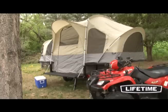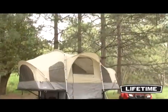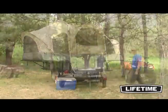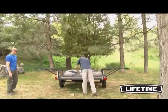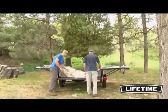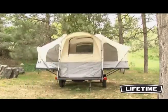Whether you enjoy a rugged outdoor adventure or just need a little extra help hauling materials from your yard, the Lifetime Tent Trailer is designed with the versatility needed to outfit your lifestyle. Converting from heavy-duty utility trailer to camping tent in just minutes, the Lifetime Tent Trailer not only carries your gear for the great outdoors, it also provides a large comfortable living space for your getaway.